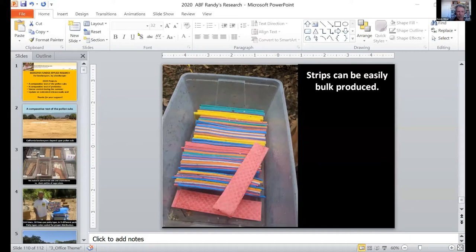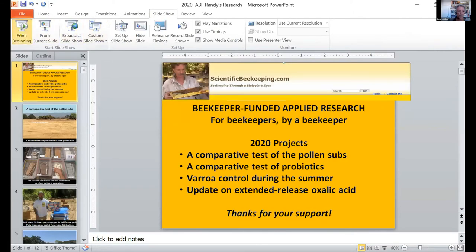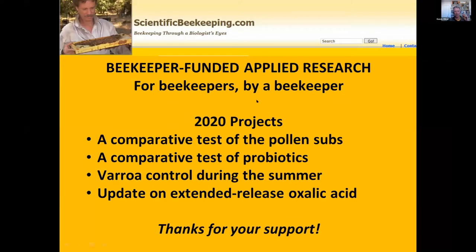So these PowerPoint slides are going to be fresh off the presses. If you asked me to look at the Varroa controller in the summer and the update here, I have time also to throw in these two — the pollen sub and the probiotics — if you'd like to see those. Absolutely.